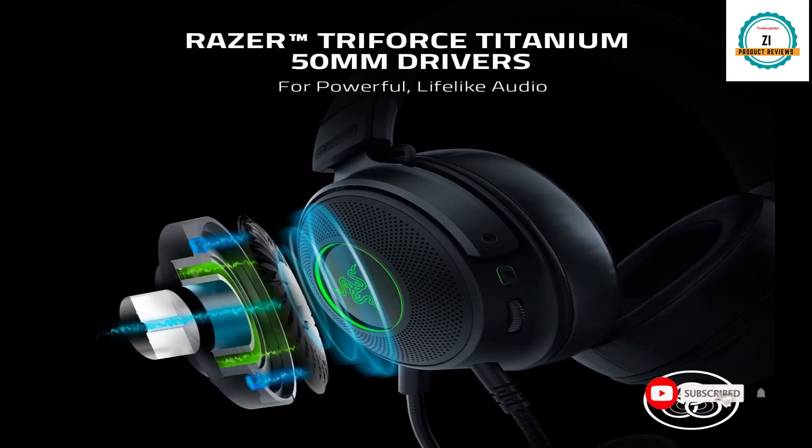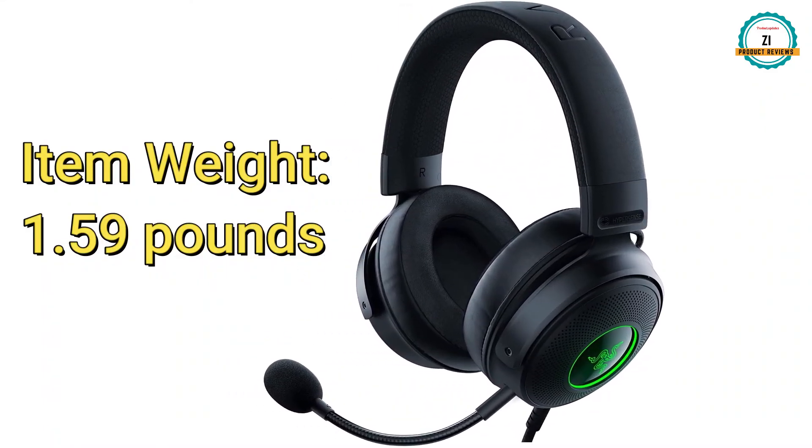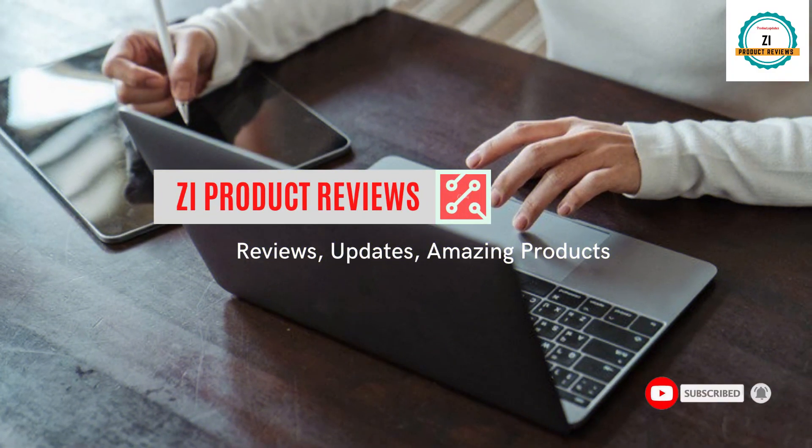It has Razer Triforce Titanium drivers and Razer HyperSense enabled. The weight is only 1.59 pounds. Subscribe to the channel for more amazing videos and press the bell icon for notifications — thanks for watching.